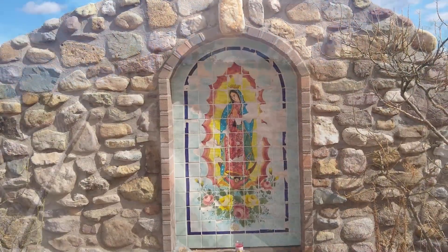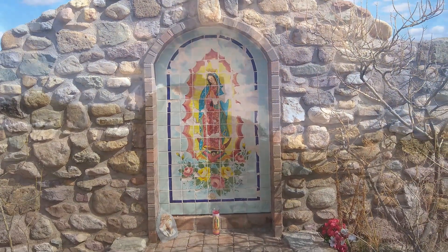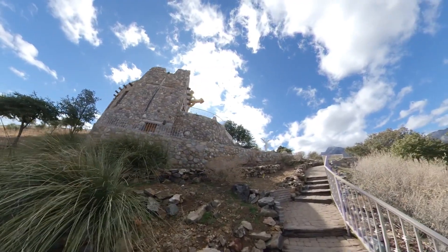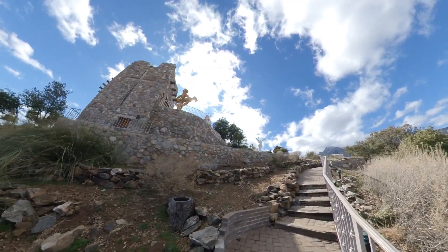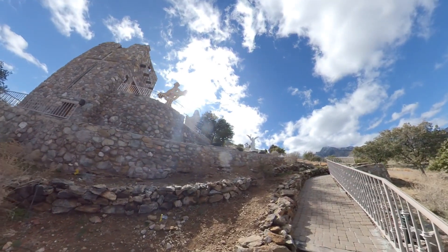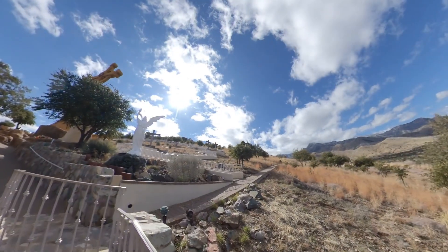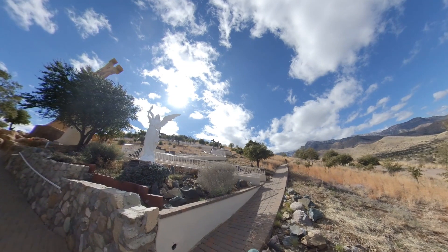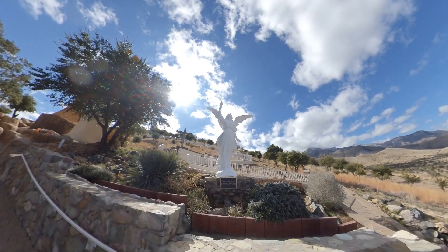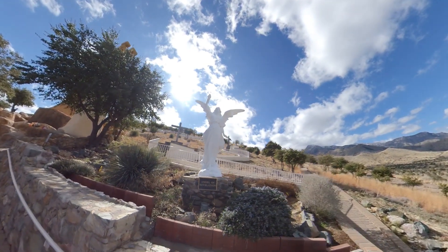Our Lady of Guadalupe Grotto is at the halfway mark of the stations, just to the left of the upper parking lot. As you move on around the chapel, you are greeted by the Celtic cross and the Marian statue. An angel of revelation urges you to continue the final seven stations of the cross.